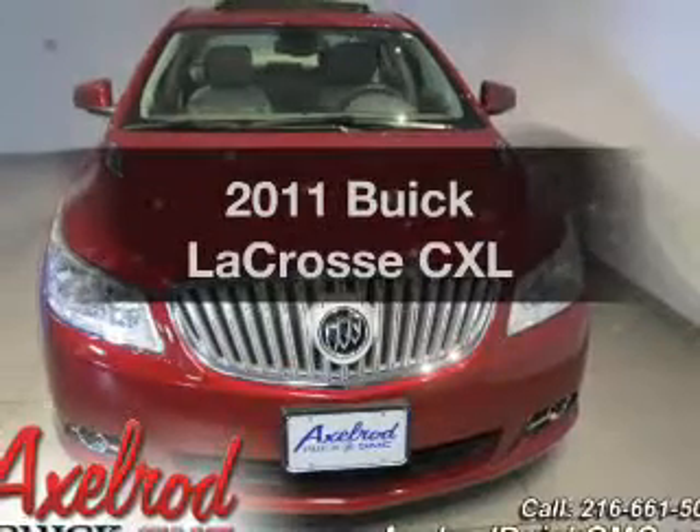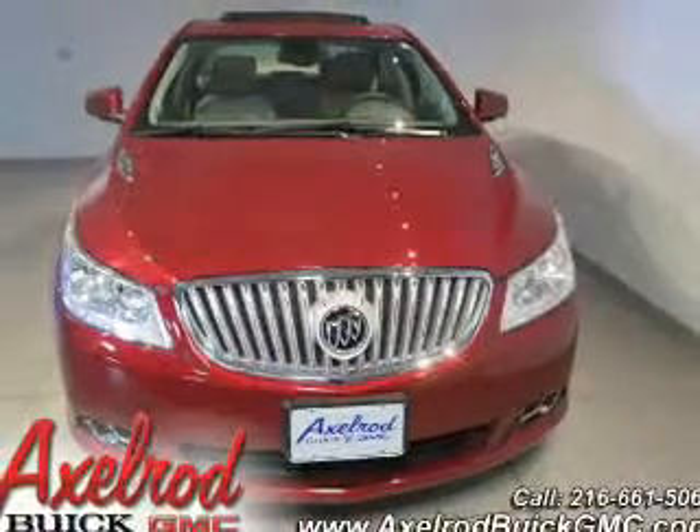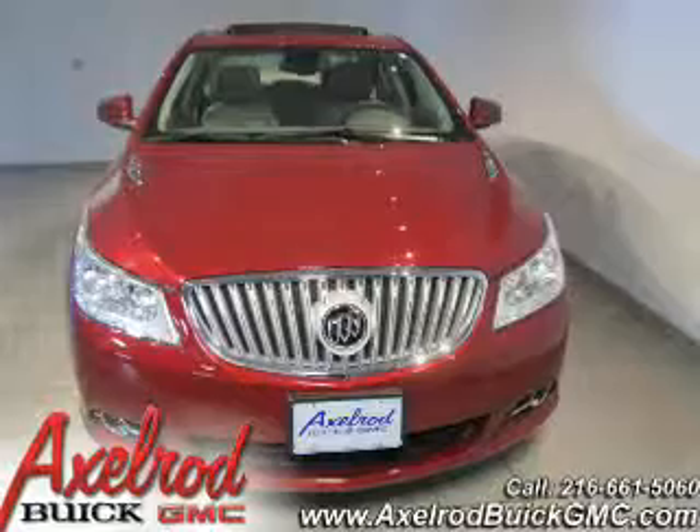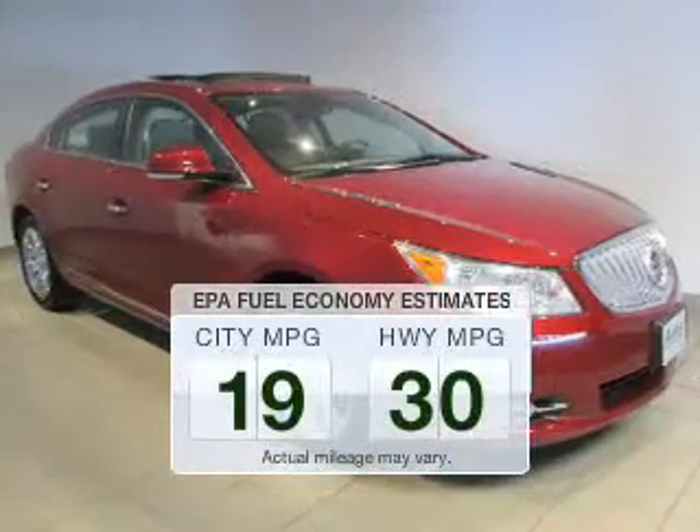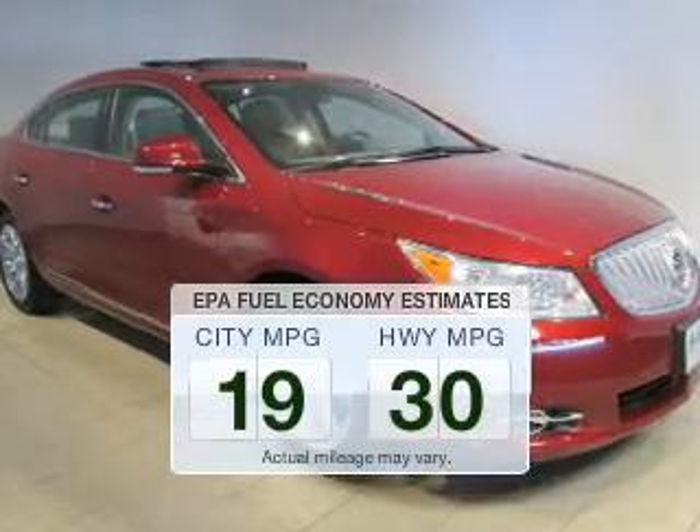Get noticed in this 2011 Buick LaCrosse. Travel the roads in style and comfort in this great vehicle. Better gas mileage means better long-term driving, and this ride delivers with a great low fuel consumption rate.